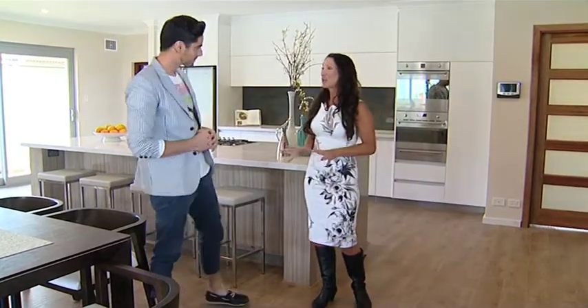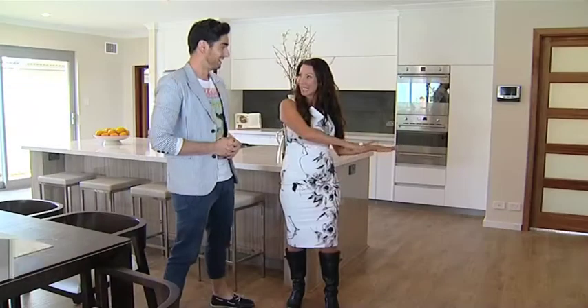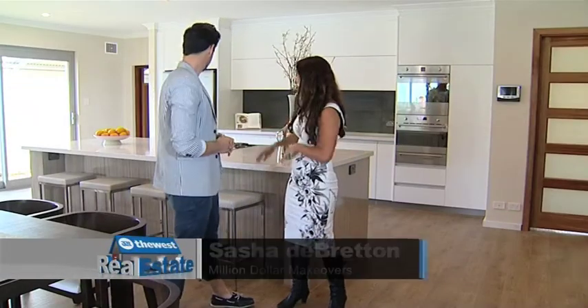This is an extension that we've done in eight weeks. You might remember behind us here was where this galley kitchen was — tiny. Look at the kitchen now, it's just huge. It's opened up the whole space.